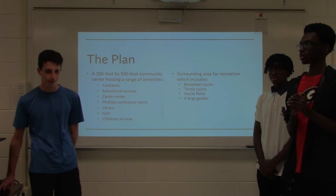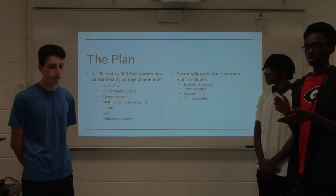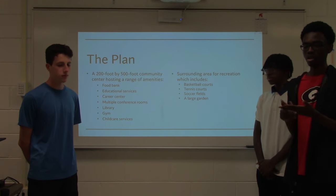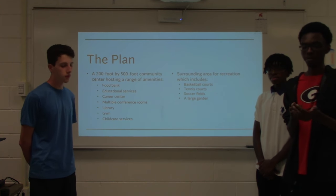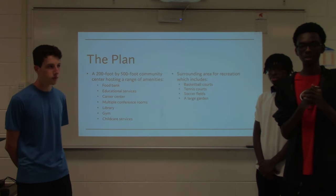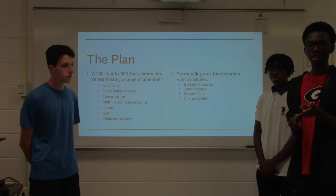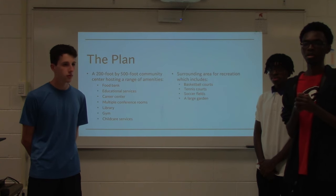Our plan is a 200 by 500 foot community center hosting a range of amenities, including a food bank, education and career center, multiple conference rooms that could be rented out, a library, gym, and childcare services. We also heavily emphasized recreation, with courts for basketball, tennis, and soccer, and a large garden with beekeeping amenities as well.